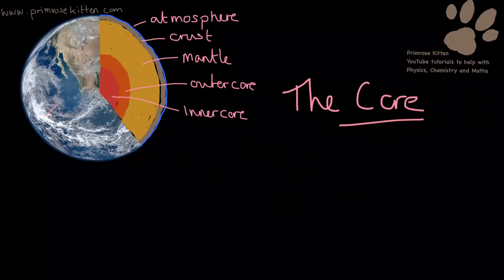The core is the bit in the middle. The outer core is a liquid and the inner core is a solid. It is mainly made up of iron and nickel.